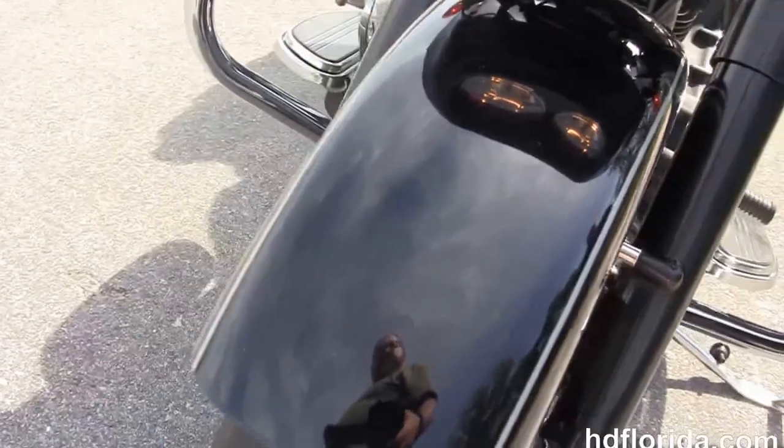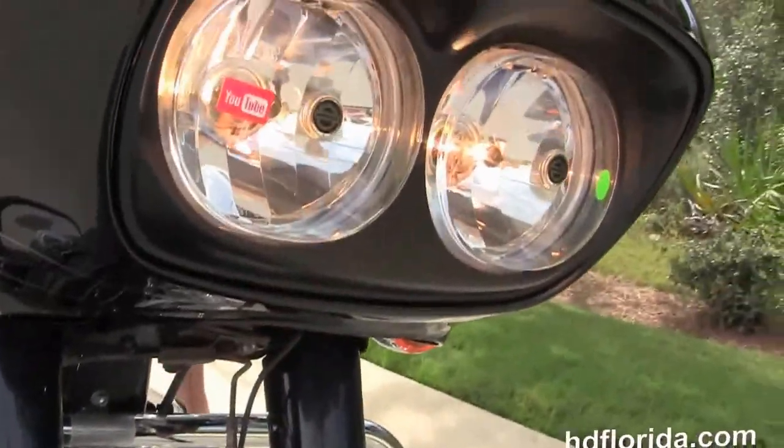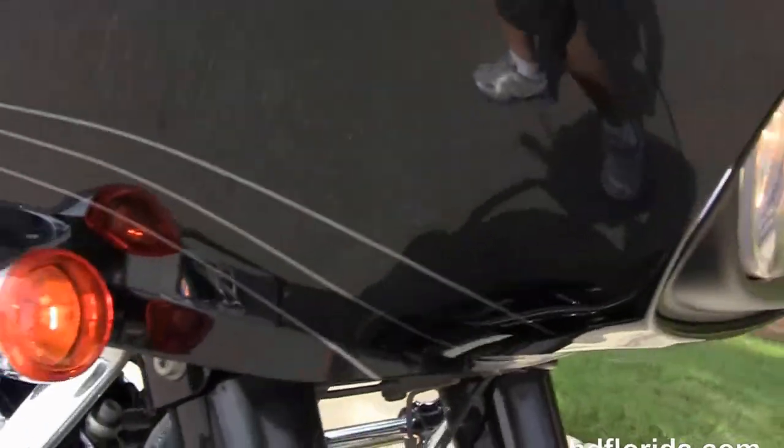It's in Vivid Black, has factory upgraded ABS brakes. Options and accessories on this bike total over $6,300.